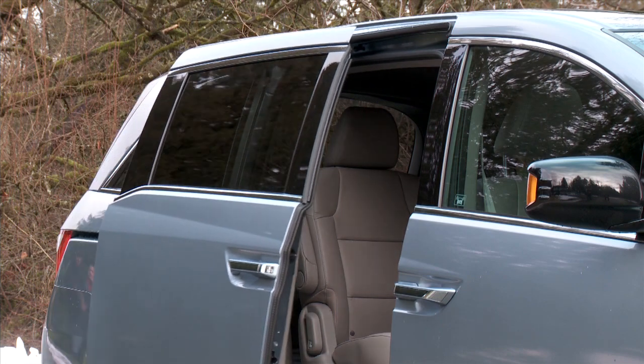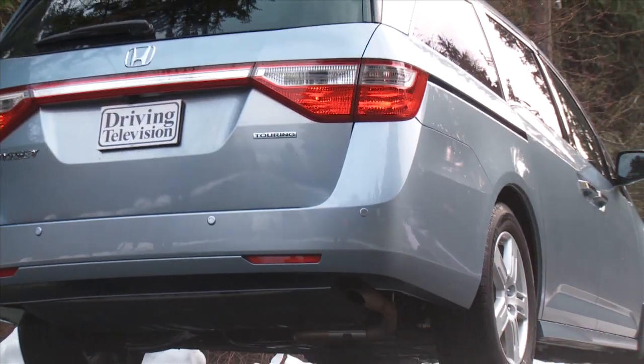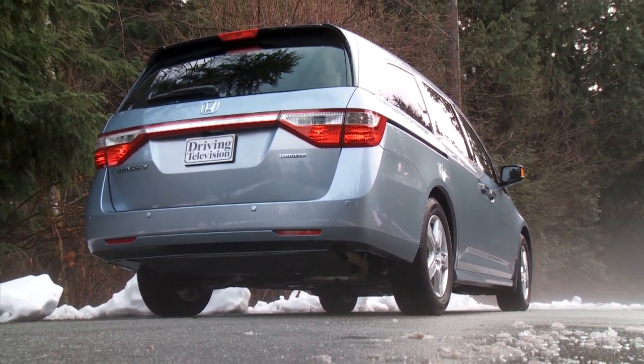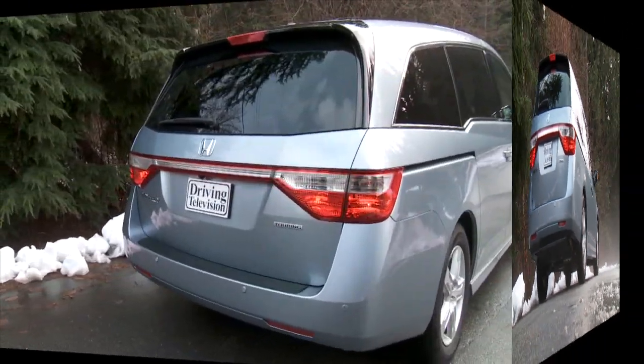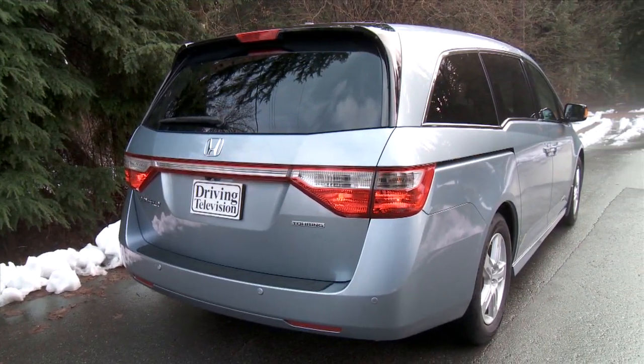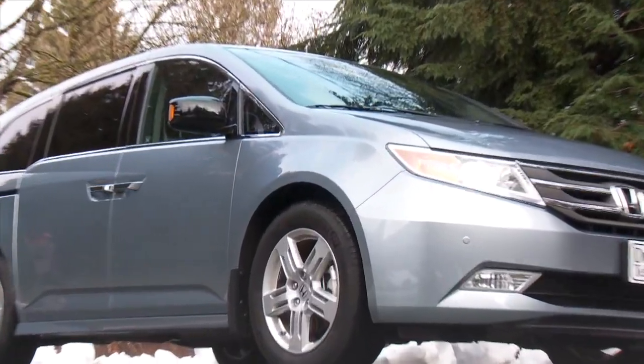It certainly looks unique, and it provides a bigger side window for third-row passengers. But the rail that the sliding door sits on is now accented, making the side look unfinished. Other manufacturers like Toyota and Dodge have done a better job of hiding this rail, where Honda highlights it. On the base model, there's no power sliding door.